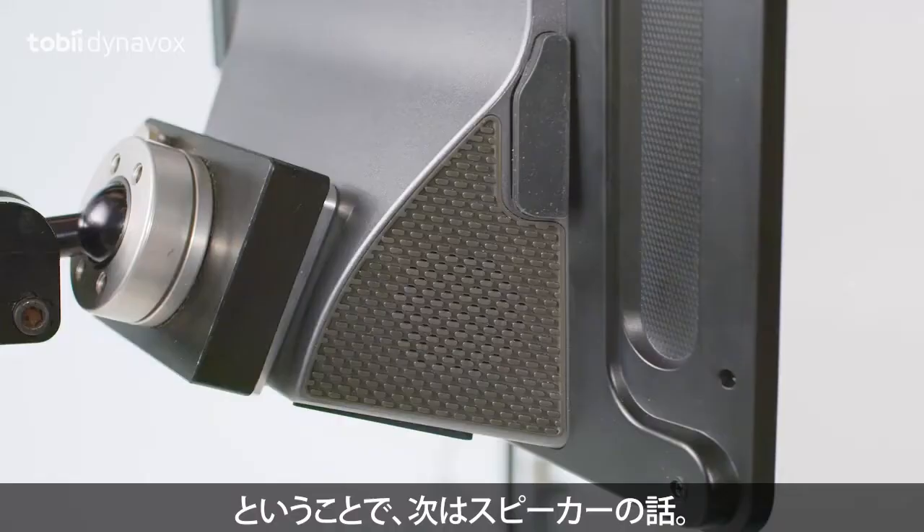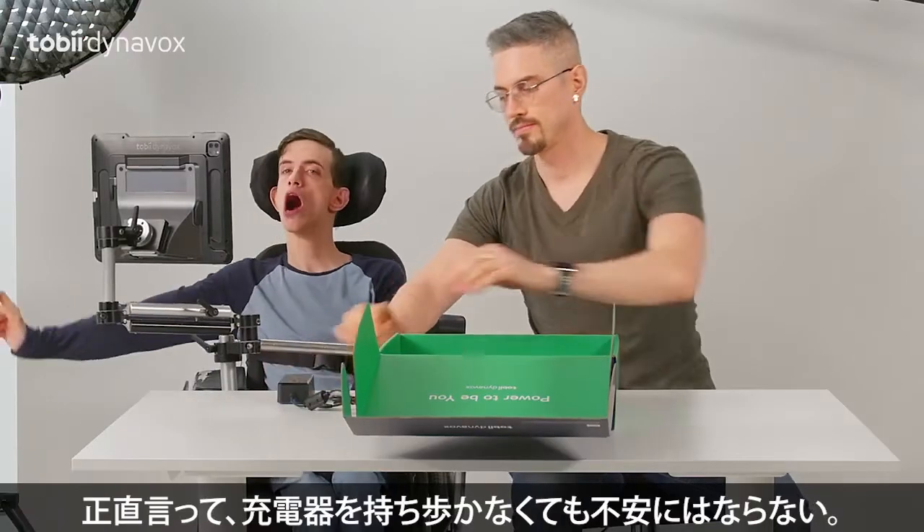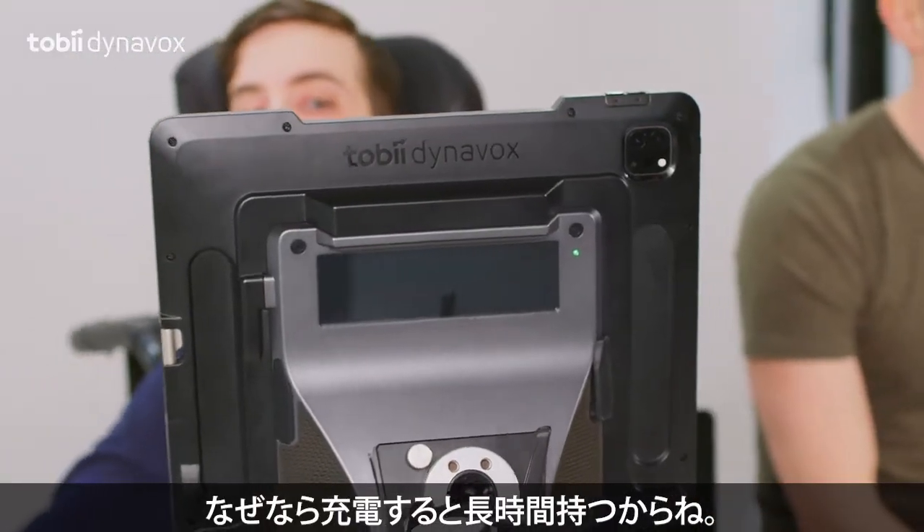Which brings us to the speakers — they are freaking awesome. And last, a power charger. To be honest, we don't stress if we forget to charge it. This device lasts a long time.